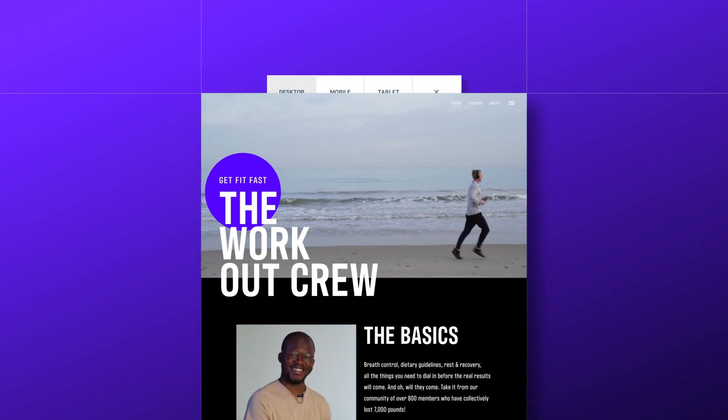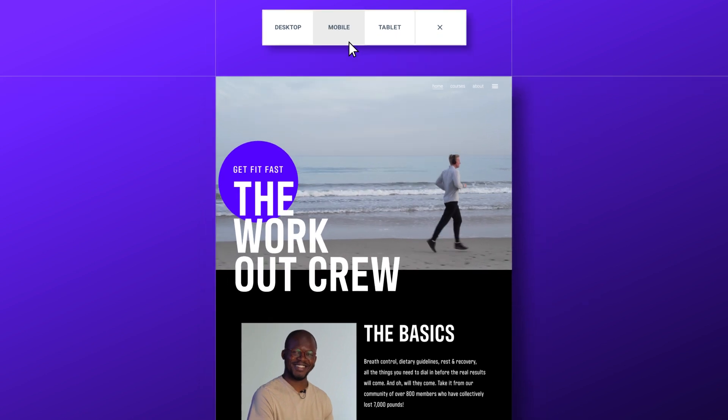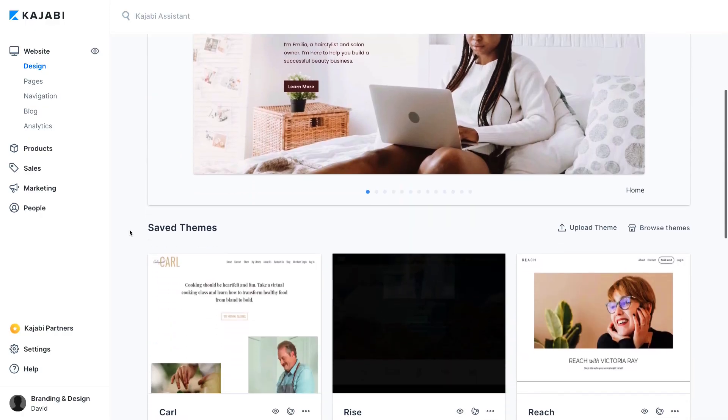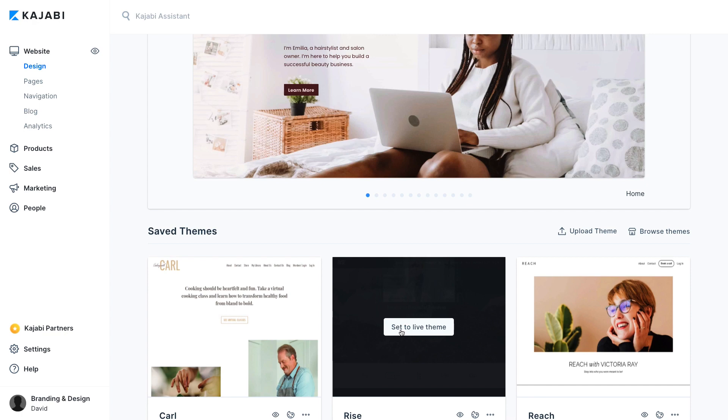Every theme is responsive for mobile out of the box, meaning your visitors will have a great experience no matter what device they're on. If you're having a hard time deciding which theme to use, you can switch between different themes with just a few clicks and see which one works best for your business and your customers. The team at Kajabi is also continually putting out great new themes based on best practices for industries or new design trends.